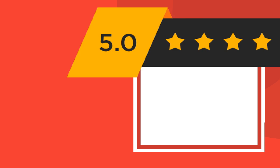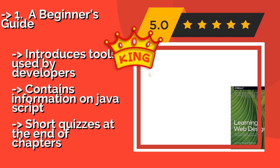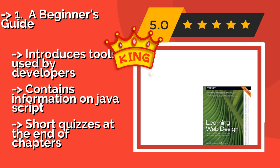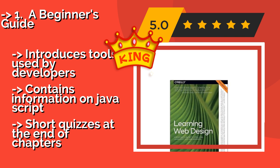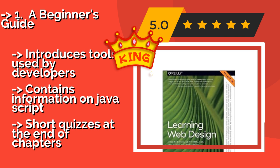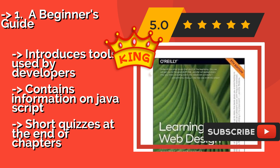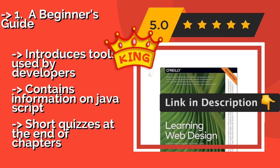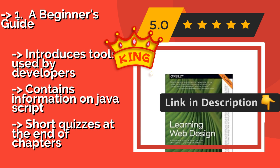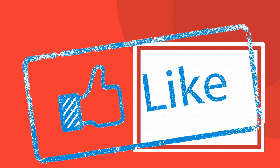And here is the best of the best: A Beginner's Guide, intended for true beginners. The fifth edition of A Beginner's Guide, approximately $36, teaches readers the technical and artistic elements of customizing online layouts. In addition to covering HTML and CSS, updates include lessons on Flexbox, SVG image files, and making sites responsive. It introduces tools used by developers and contains information on JavaScript, with short quizzes at the end of chapters.